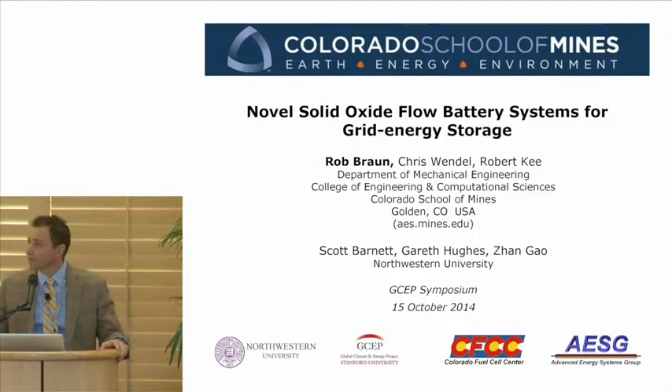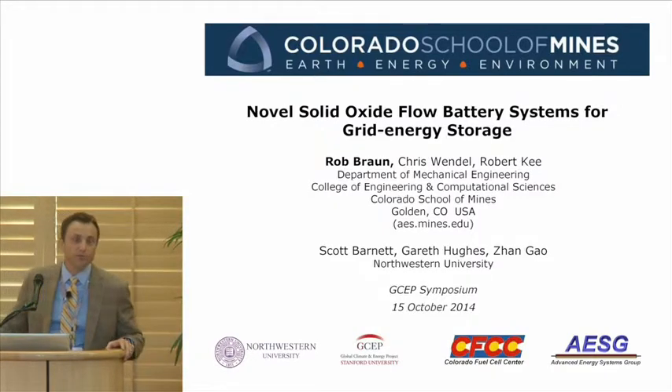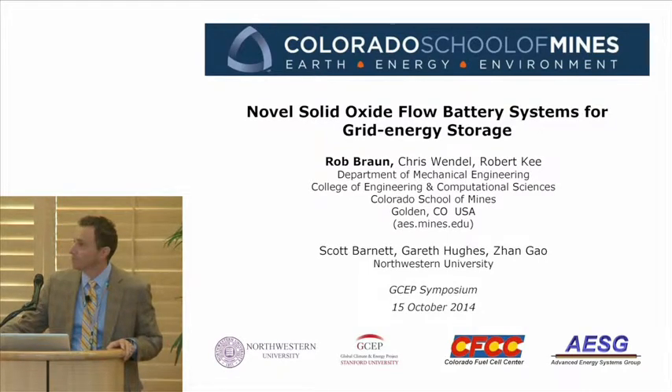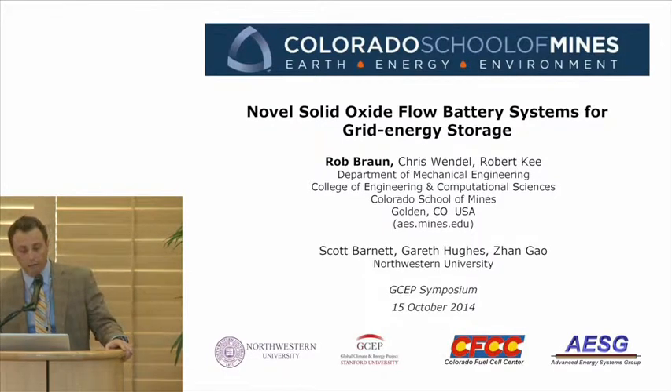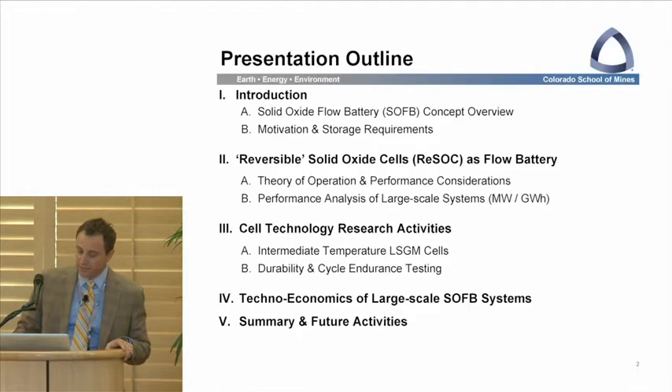Before moving into that, I just want to acknowledge our team members: PhD student Chris Wendell and Professor Bob Key at the School of Mines, Professor Scott Barnett, and doctors Gareth Hughes and Zan Gao at Northwestern, who are really working at advancing the cell technology.